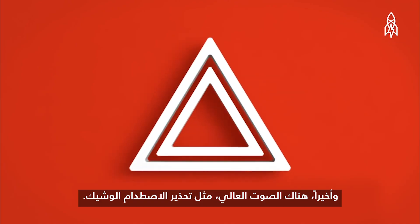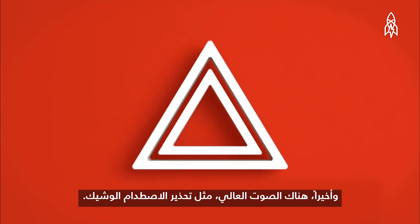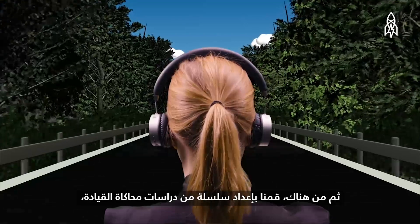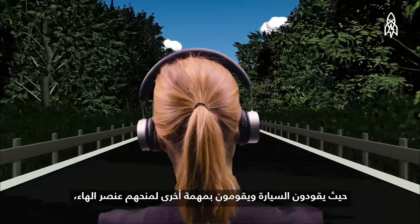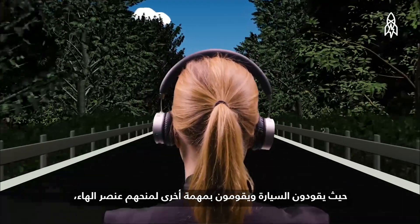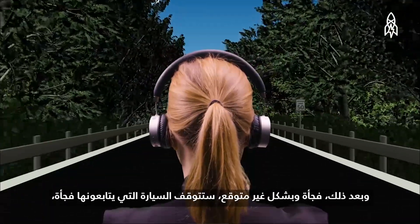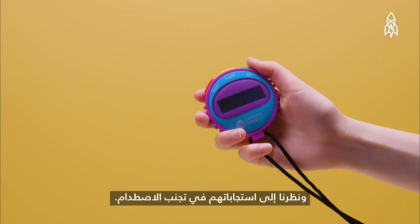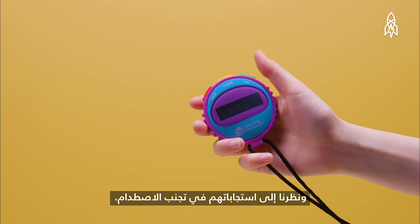And finally, a high level urgency, like an oncoming collision warning. From there, they set up a series of driving simulator studies. They're driving along and doing another task to provide a distraction component, and then suddenly, unexpectedly, the car they're following would brake suddenly. They looked at the collision avoidance response and the timing of that.